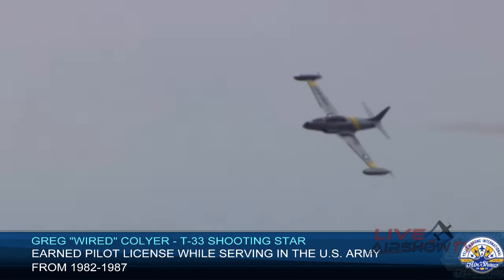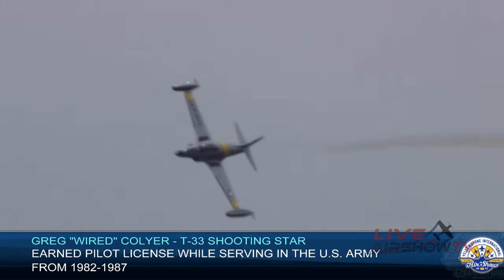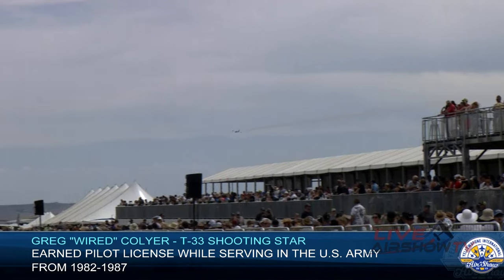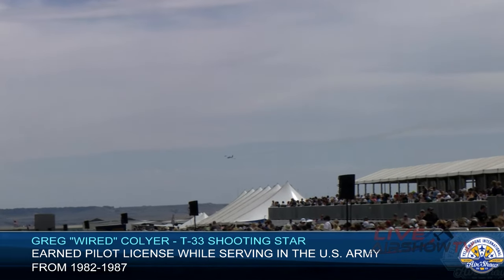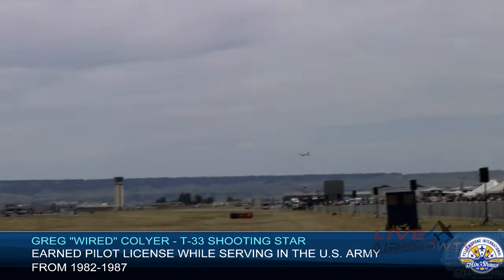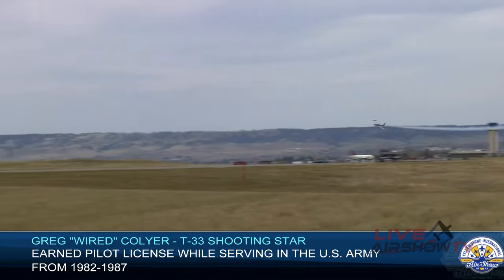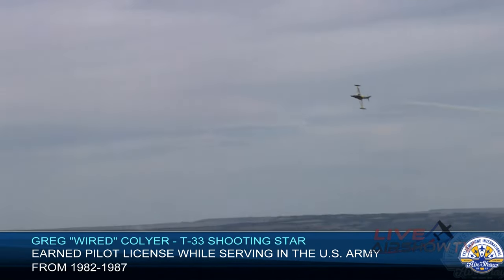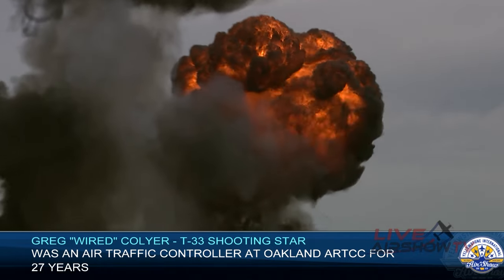We've gone from a silent act to something that's going to be just a little bit louder. Here he comes now on the right side of our experience here, coming in hot in the T-33. Got a little bit of pyro, a little scraping action there. I could feel that in my chest.